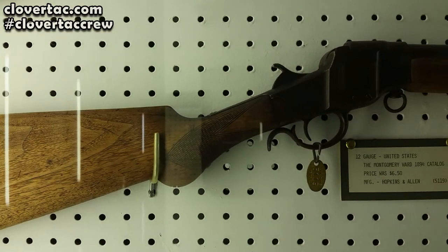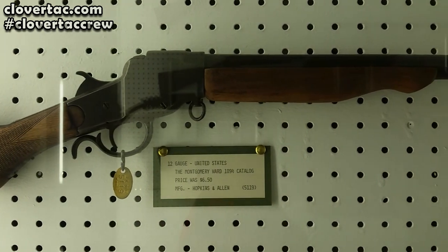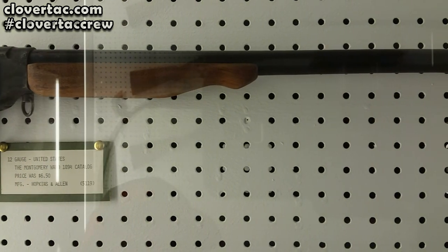And here we have another Hopkins and Allen. This one was sold by Montgomery Ward in the catalog. 12 gauge. Interesting design.